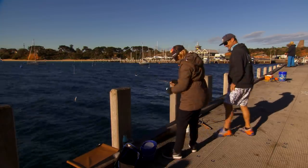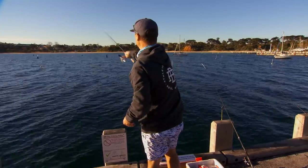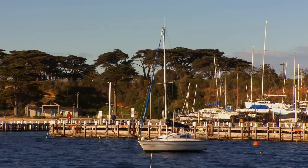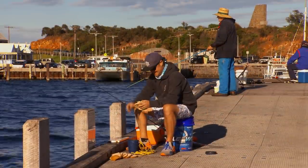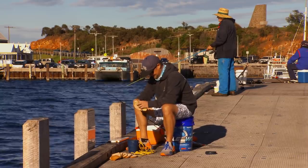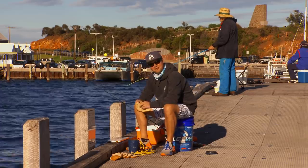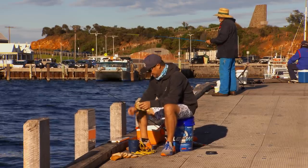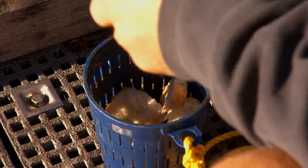Thank you very much. Stale bread is every fisherman's friend. What I'm doing here is using a bit of stale bread to fill my burley pot. I'm then going to fill that with tuna oil, and the bread will basically act like a sponge, hold the oil, and slowly release it to bring the gars to my feet.